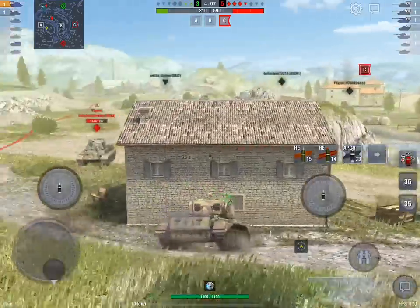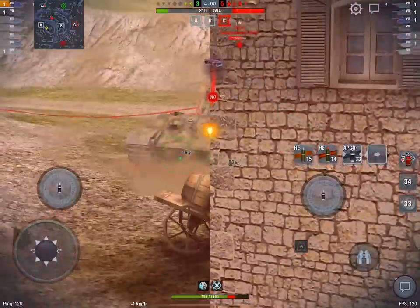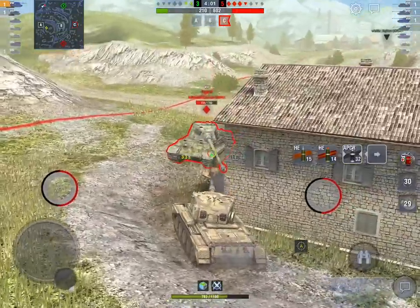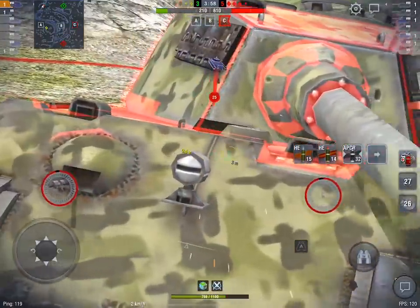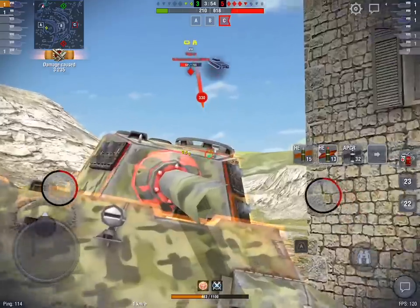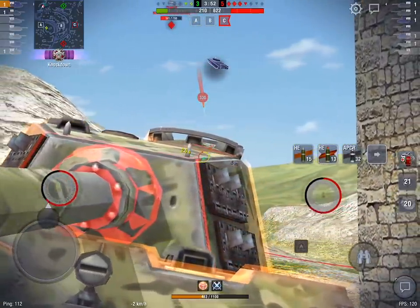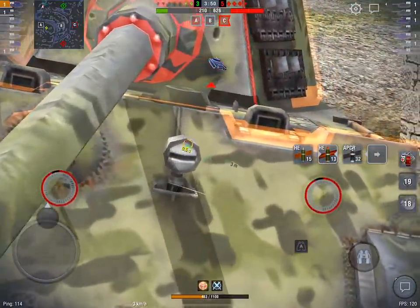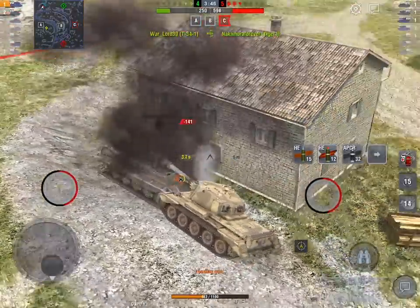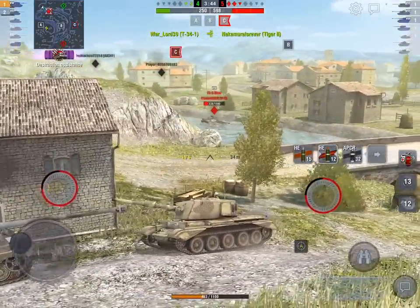The negative on this tank is the armor — it's negligible, it really doesn't have any armor at all. 63 millimeters on the front of the hull, 46 on the sides, and 38 in the rear, which is just horrible. The turret is even worse: 30 millimeters on the front, 25 on the sides, and 30 on the rear. What you do have is gun depression — 10 degrees of gun depression and 12 degrees of elevation.